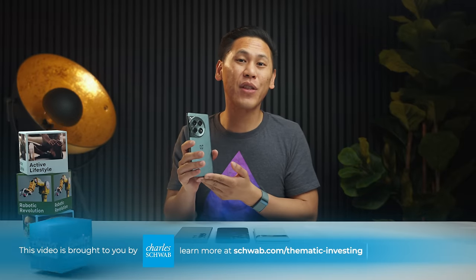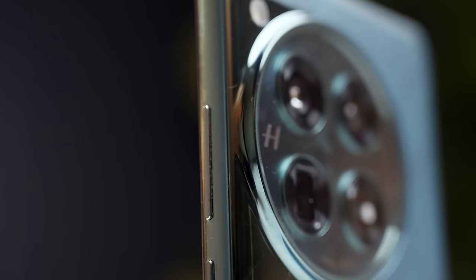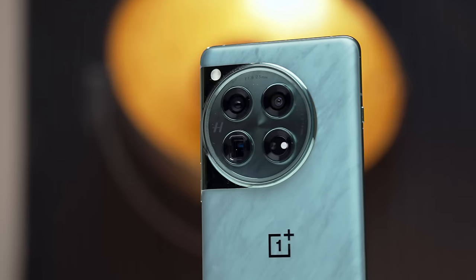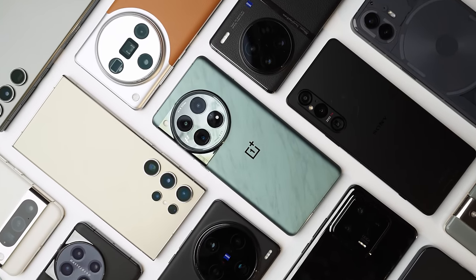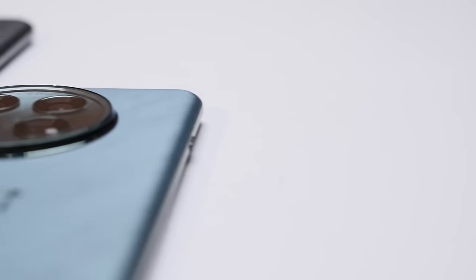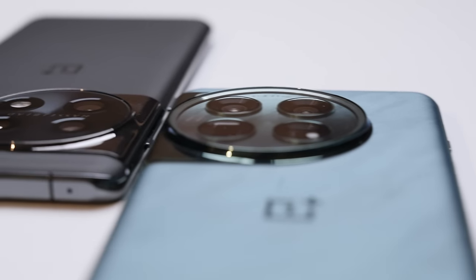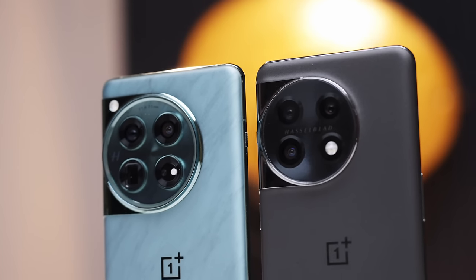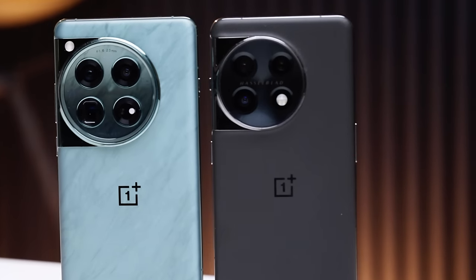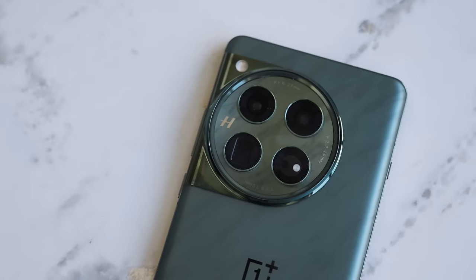If you want to pick up the OnePlus 12, there are links in the description. At first glance, the OnePlus 12 doesn't seem like a big deal. It's simply another phone from OnePlus and one of many other phones out there in the world. As my Discord would say, it's a phone of all time. In many ways, they're right. Are you confused yet by this video? You have a right to be. The OnePlus 12 is an iterative design of the OnePlus 11 with that same circle watch-like camera bump.